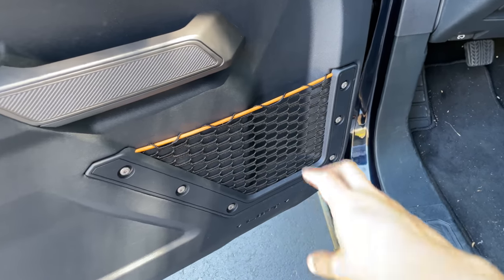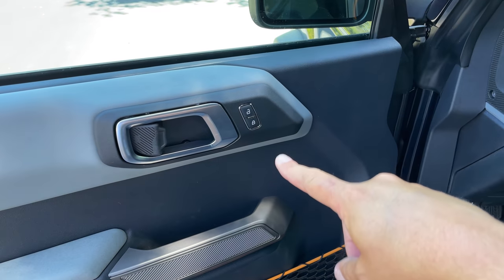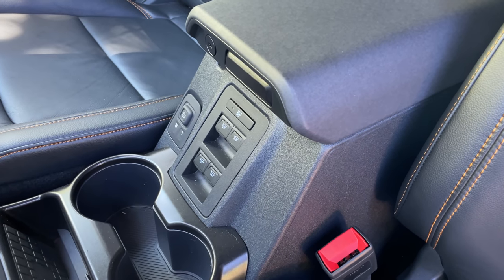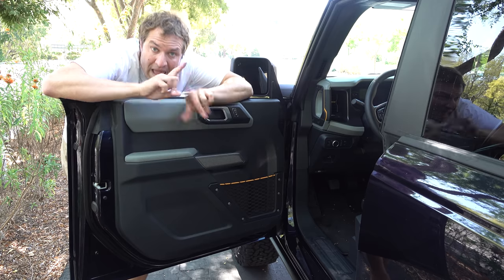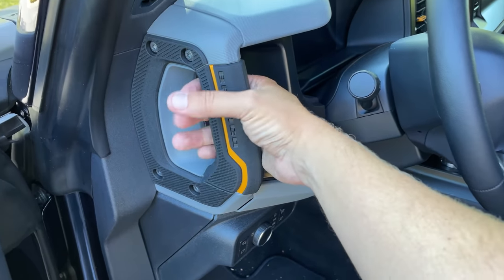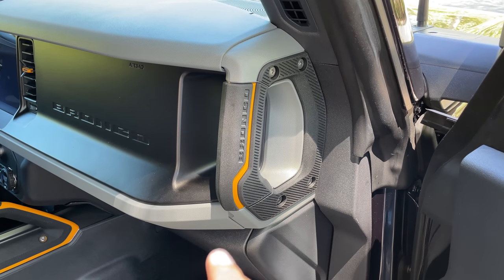You'll notice on the door panel there's a little power lock button, but no window switches. Instead, the window switches are located in the center console between the seats — presumably because the door is removable and they want to keep as many electronics off the door as possible so you don't have to unhook anything when removing the doors. There's also a grab handle at the very edge of the dashboard, rubberized and labeled Bronco, on both driver and passenger sides.